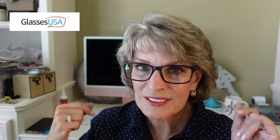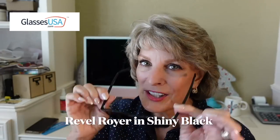Now look at the last pair. These are the Revel Royer in shiny black. Here in Texas we've got a lot of sunshine, so these are with me whenever I go outside. The nice thing is, I can see — they are in my prescription. With GlassesUSA.com you are shopping risk-free, as there is free shipping and a 100% money-back guarantee within 14 days. Thank you to GlassesUSA.com for sponsoring my video and offering this fantastic limited exclusive deal on top of anything they're offering online.